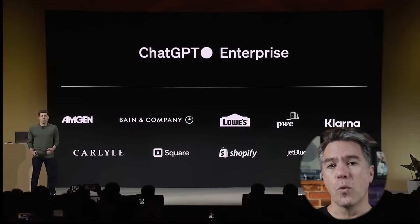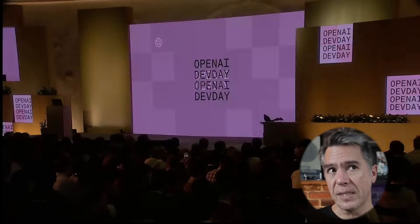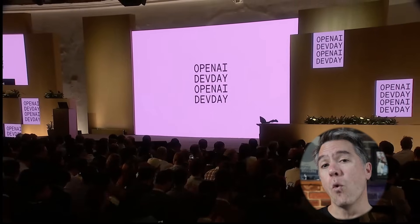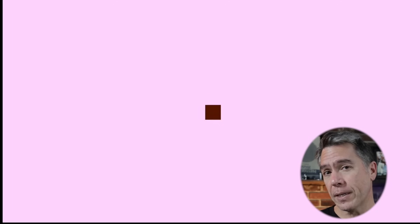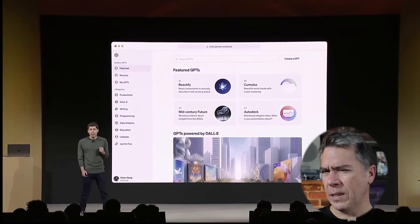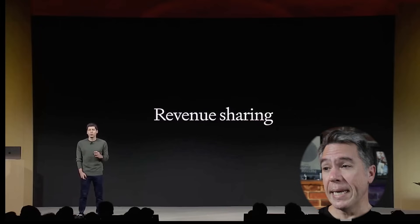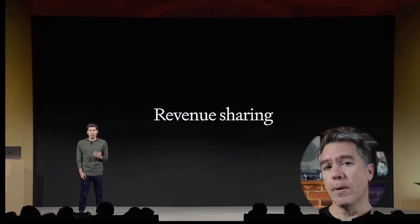Moving back to non-integrated GPTs, you can use them for personal use or for company use if you have an enterprise license, and you can set them to either private or public. In the case of public, later this month there will be a GPT store. It isn't entirely clear if you're actually selling your GPTs, though Altman did mention there would be revenue sharing for the most popular and useful GPTs on the store — though what that cut looks like is still unclear.